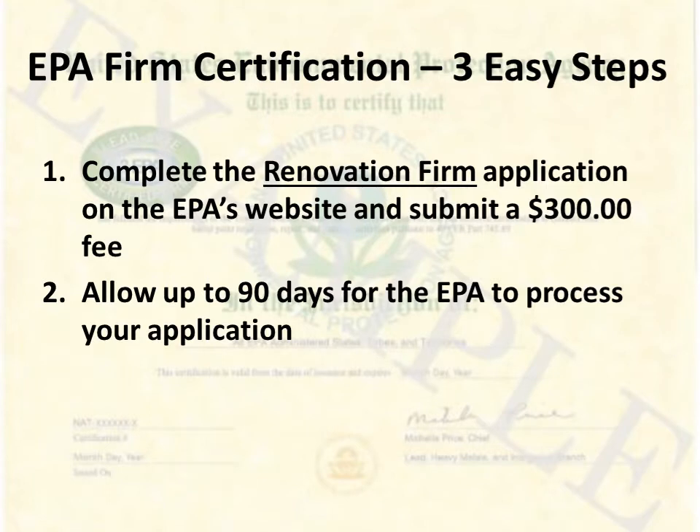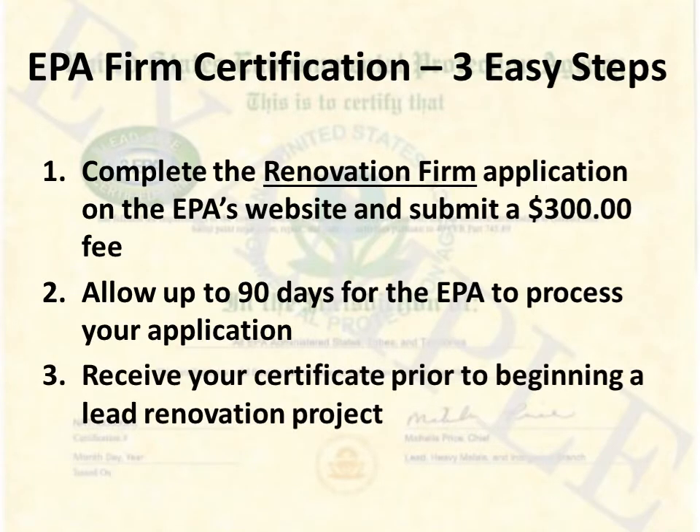Step three: receive your certificate prior to beginning a lead renovation project. Please note proof of certification is required to be kept on site at all times.